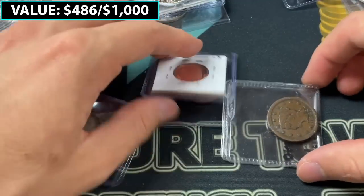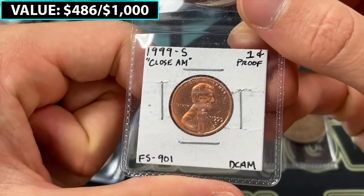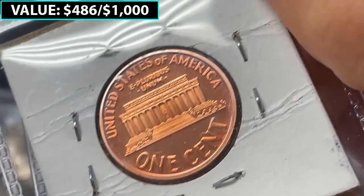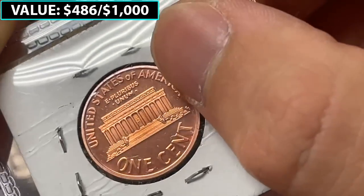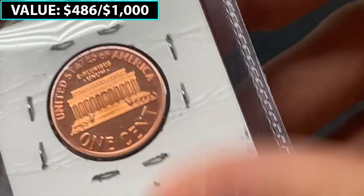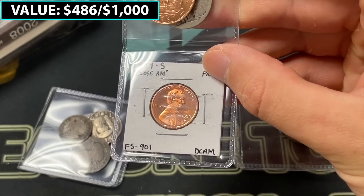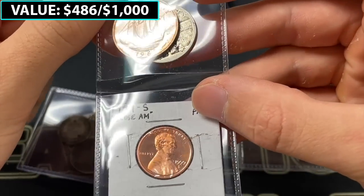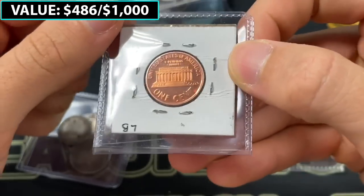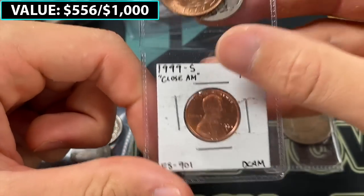There are a few more coins here in this group. First up — 1999 S close AM proof. That is extremely cool. They mixed up some of the dies, because there are also wide AM regular strikes, but here the A and M are touching on these proof sets. It should not be a close AM in proof sets — it should be a wide AM. So if those A and M are touching, that's a great find. This one is going to be worth — I feel like they're worth like $50 to $60, maybe even north of that.